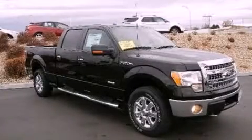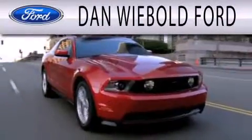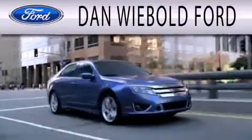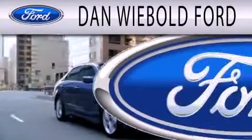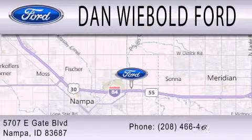Please call today to reserve this vehicle for a test drive. Dan Webold Ford is dedicated to doing everything possible to ensure that the experience you have selecting your next vehicle is as pleasant as possible. We are located at 5707 Eastgate Boulevard in Nampa.